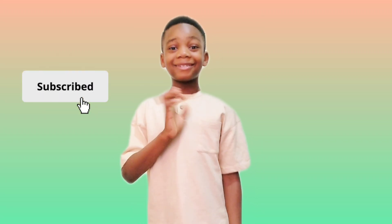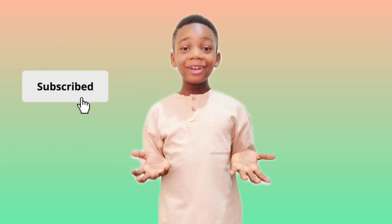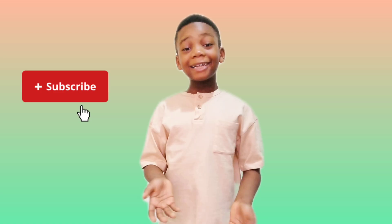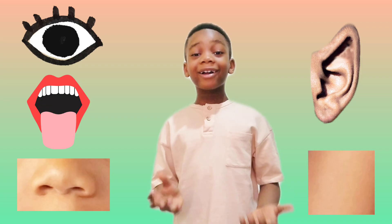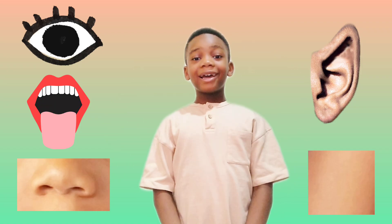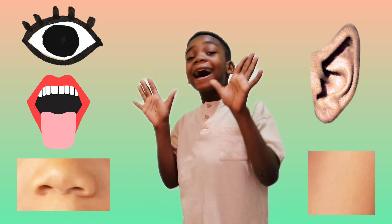Hi friends! Today you and I are going to learn more about our five sense organs. Our five senses are like superpowers! They help us explore the world around us.